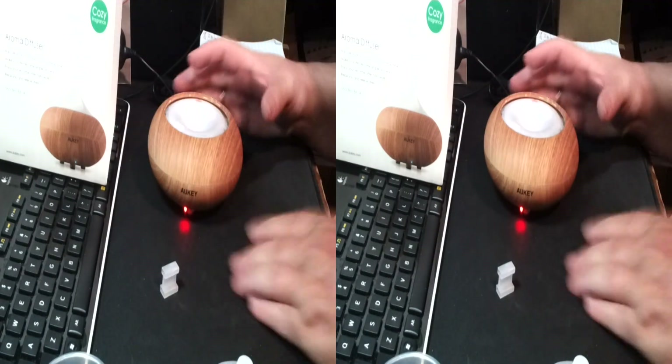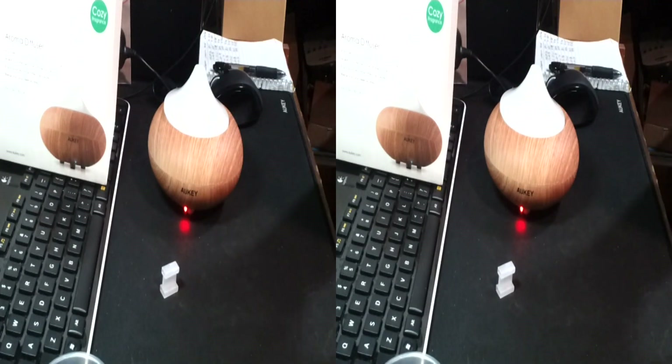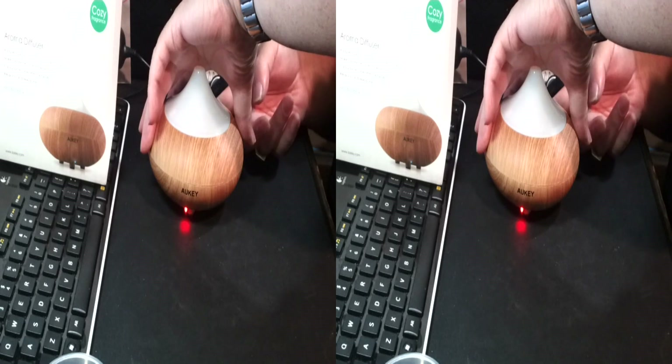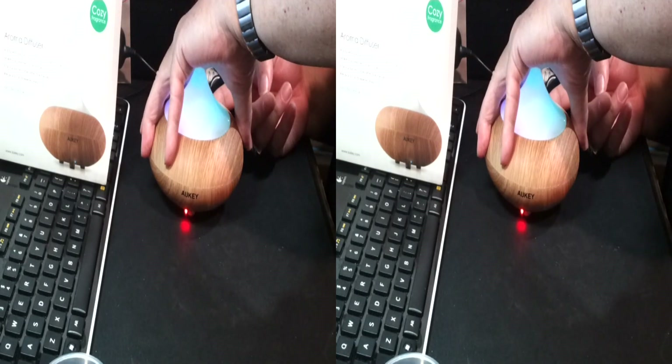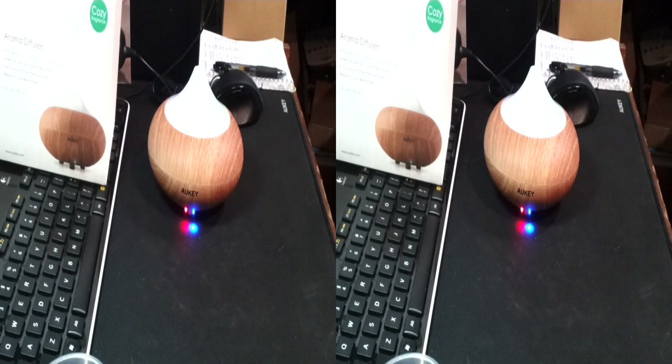There we go. The cone of Stinkus is lit — we won't press 'light' but we will press the top button. Oh look at that — we now have lights all over the place.